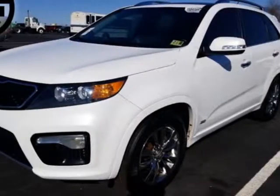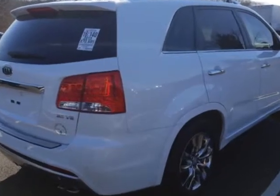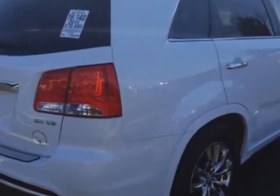Look at this 2013 Kia Sorento. This Sorento has just under 71,000 miles. This vehicle has a limited warranty.